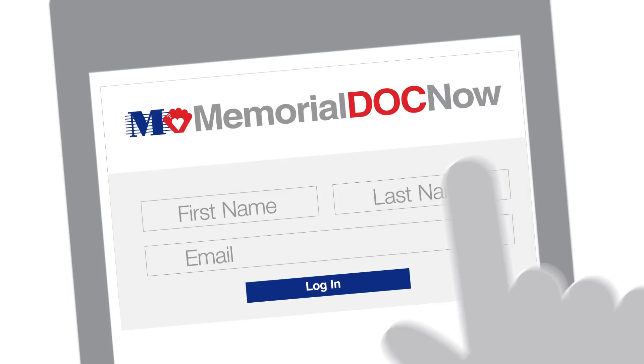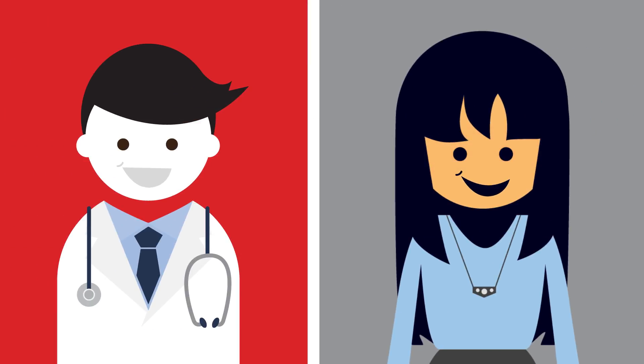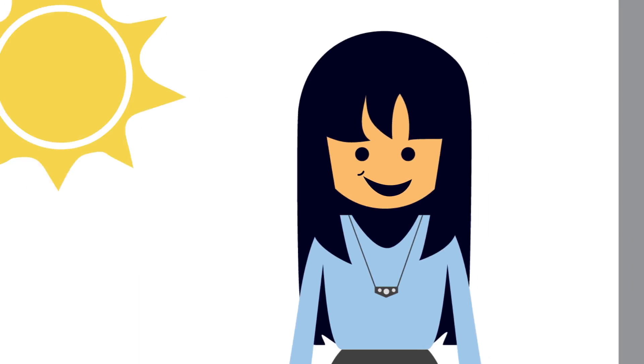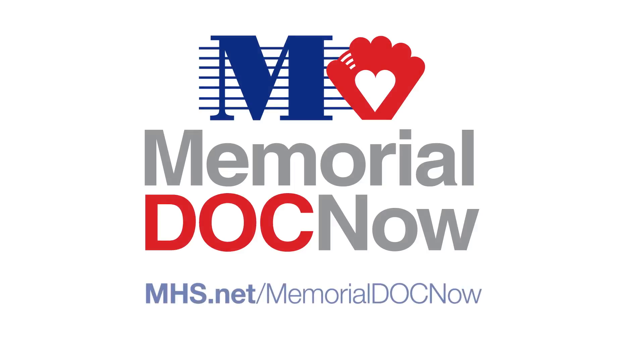Log in and answer a few questions, then start your visit. And just like that, the doctor will see you now, so you can start to feel better faster with MemorialDOCNow from Memorial Health Care System.